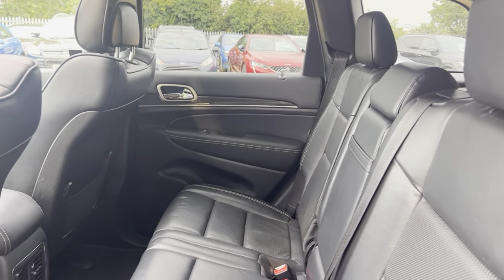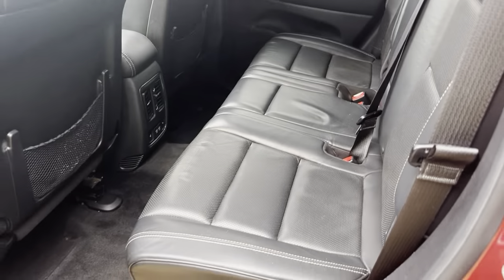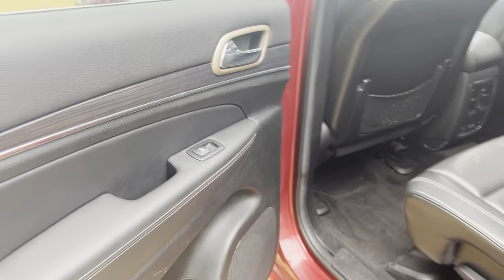Onto the rear — a nice amount of room for rear passengers, rear heated seats as well, and USB cables for rear passengers. The spec on this car is amazing and it's in great condition — interior is unmarked throughout.